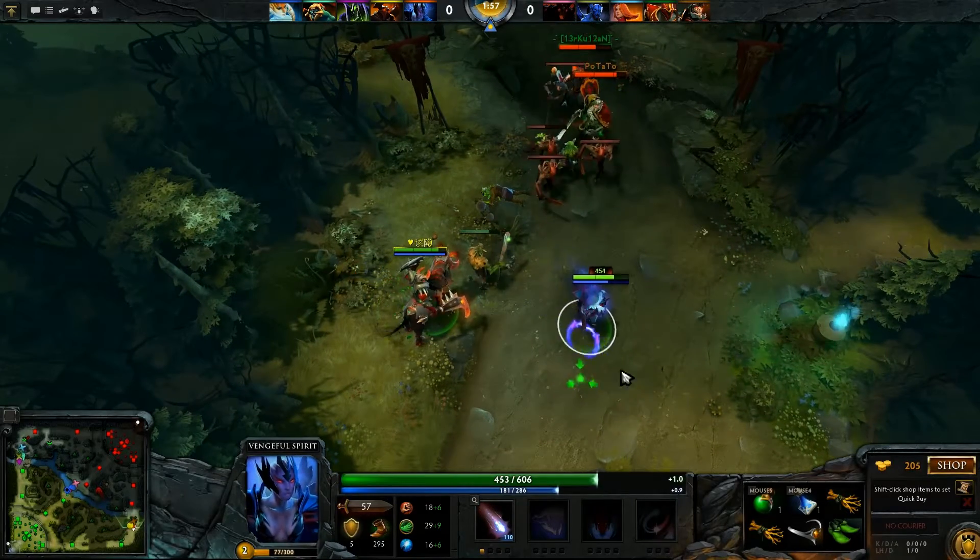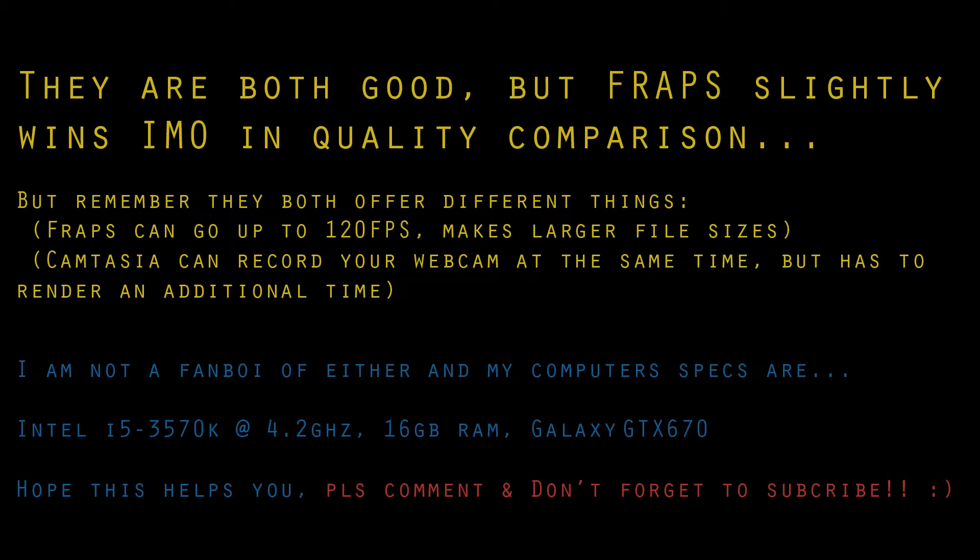My computer specs are just on screen here so you can see I'm running a pretty powerful computer. Anyway, if this helps you out please subscribe, and if you've got any questions ask them in the comment section below. That's it — peace out!